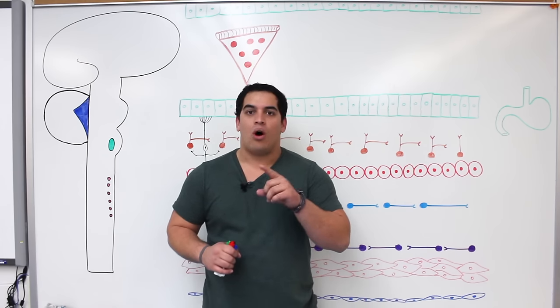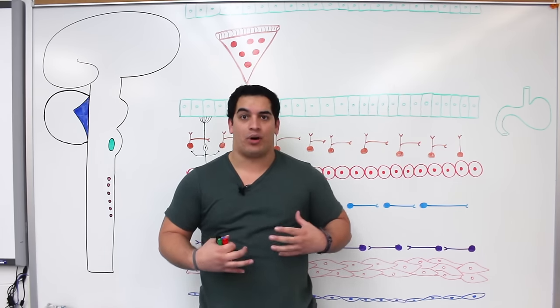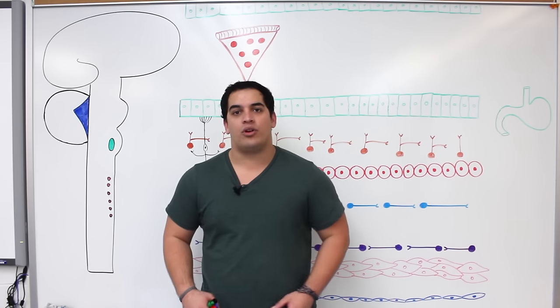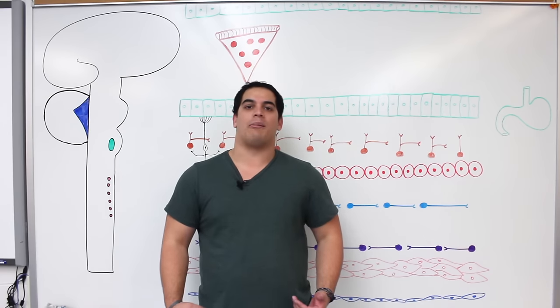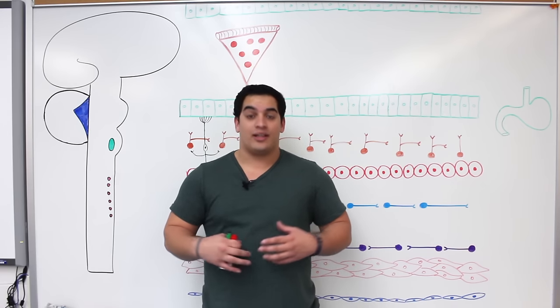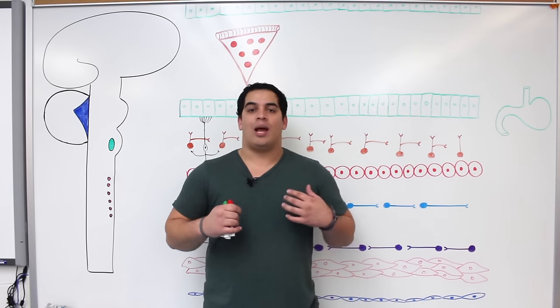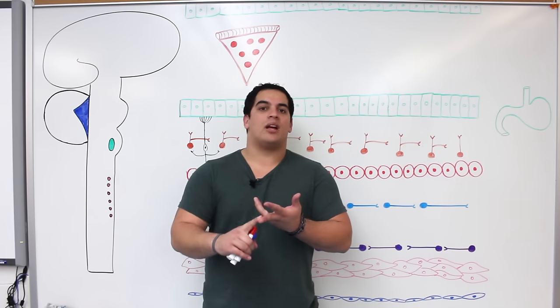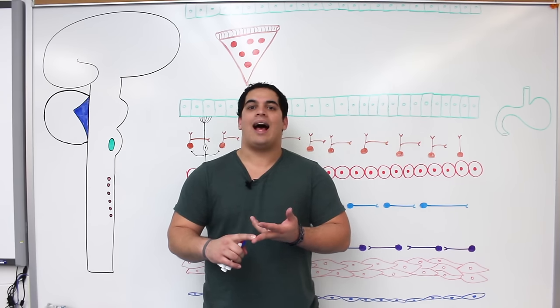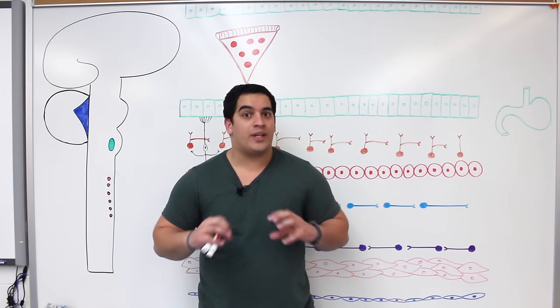All the neurons involved within the enteric nervous system — basically the gut brain — are equal in number to the neurons located within the entire spinal cord. That's unbelievable. So it technically is like a little gut brain. The enteric nervous system is super important, and we're going to talk about the myenteric nerve plexus and the submucosal nerve plexus and how they regulate motility and secretions intrinsically.